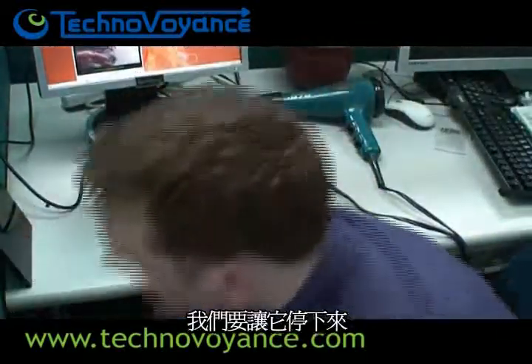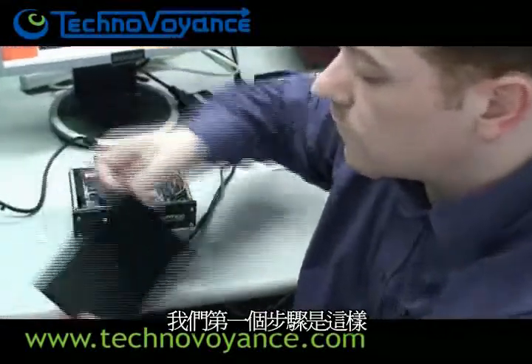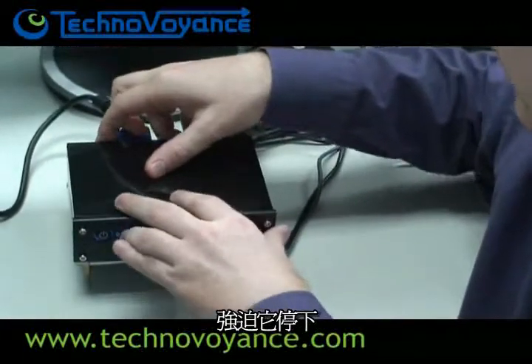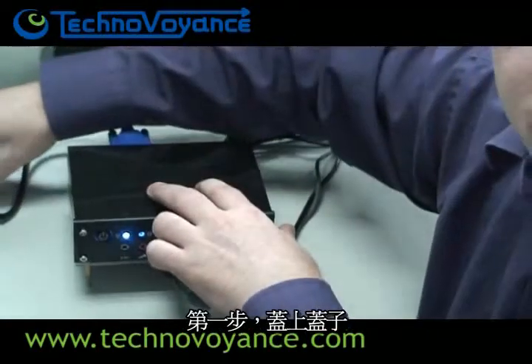Since he's still alive, we'd like to actually push this guy to the limit. So we're going to try to force him to fail — we're going to try and kill our Pico. This is step one: replacing the lid.